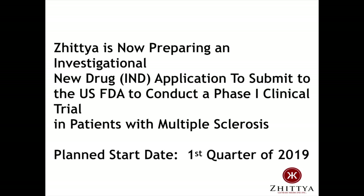Zetra is now preparing an investigational new drug IND application to submit to the US FDA to conduct a Phase I clinical trial in patients with multiple sclerosis. The planned start date is first quarter of 2019.